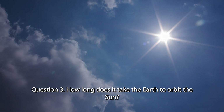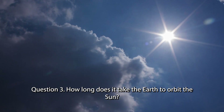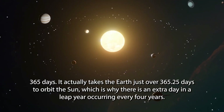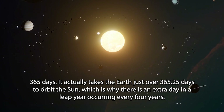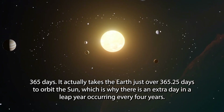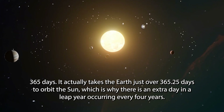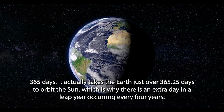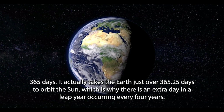Question 3. How long does it take the Earth to orbit the Sun? 365 days. It actually takes the Earth just over 365.25 days to orbit the Sun, which is why there is an extra day in a leap year occurring every 4 years.